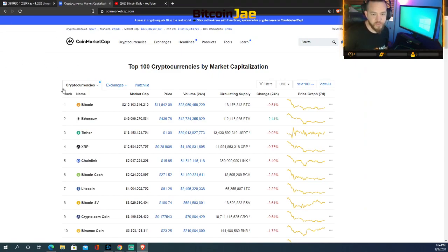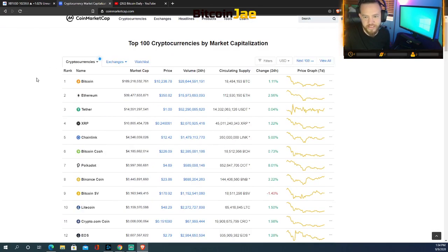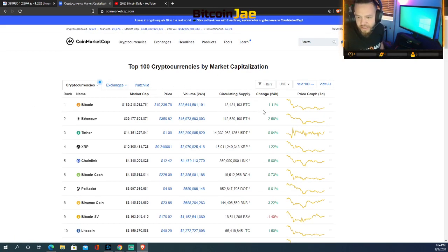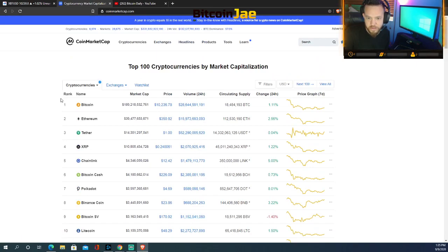My bad — this is the second take because I did the first video with my mic muted. Anyways, looking over the top currencies right now: the price is at $10,236. It's been mostly a green day — Ethereum at $3.50, XRP at $24, Chainlink at $12 up 5% today, Bitcoin Cash $226, Polkadot $469 up 8% today, Binance at $23. Overall a pretty green day.